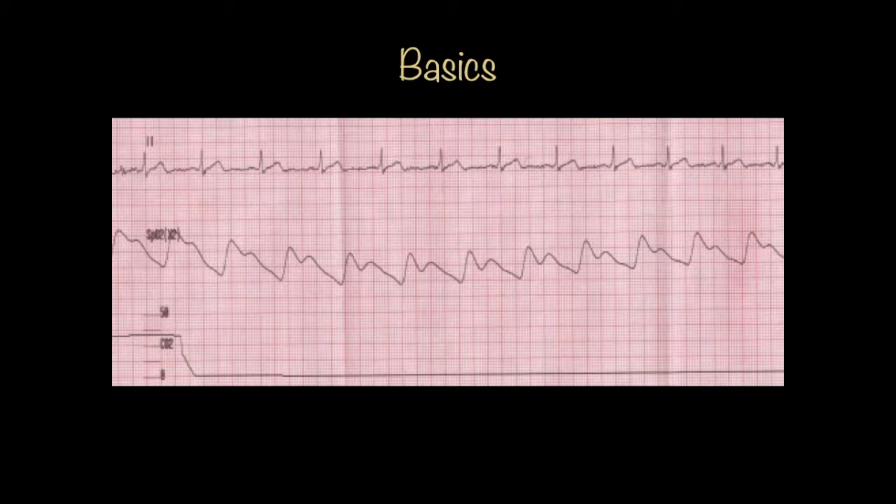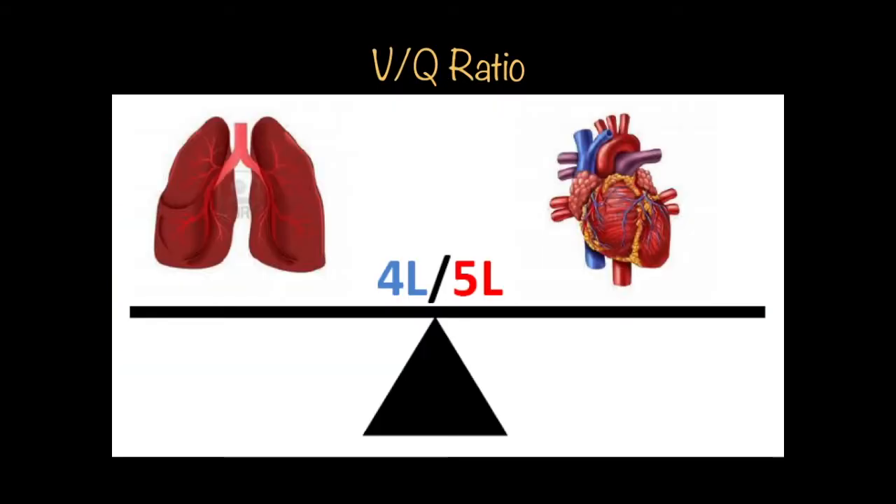Capnography and pulse ox are kind of like the yin and the yang — you've got to have both. There's something that's confusing when you're brand new: the VQ ratio. V stands for ventilation, Q stands for perfusion — some cardiologist made that up. For every time we breathe in four liters a minute, we circulate five liters of blood. So we have something called a normal VQ ratio of 0.8. That's the balance.